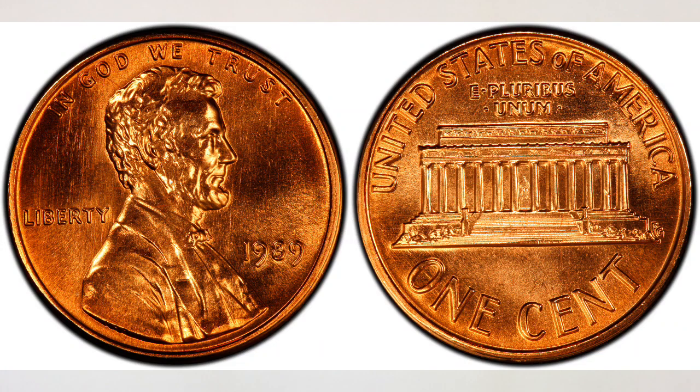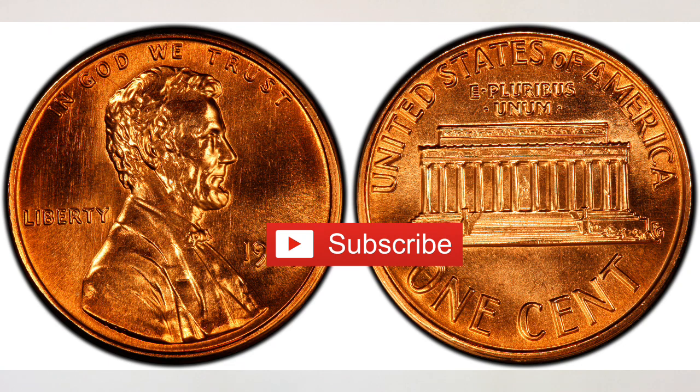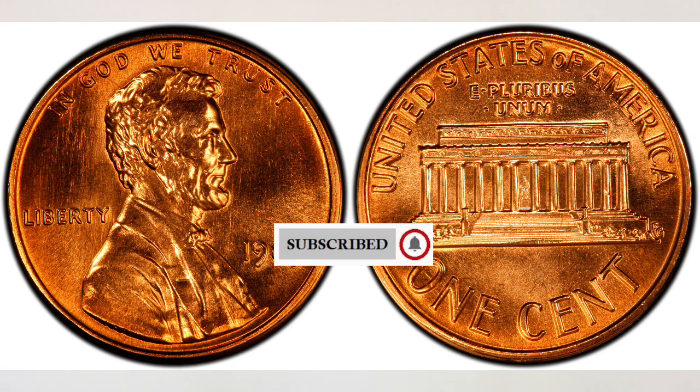Hey YouTubers, J and B here with another video. This video is about 1989 pennies worth money, and as always we will give you the most recent values. They have some really very rare errors which we will cover too, and what's really cool is you can find them in your change, so check your change.